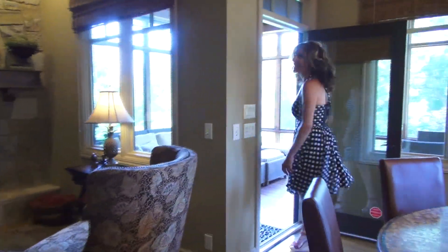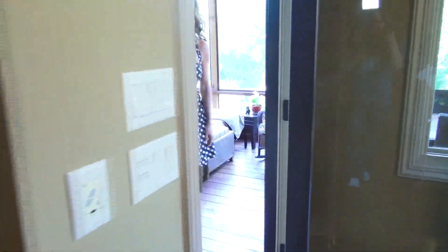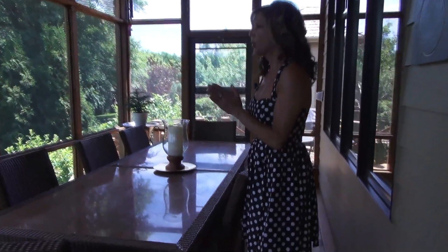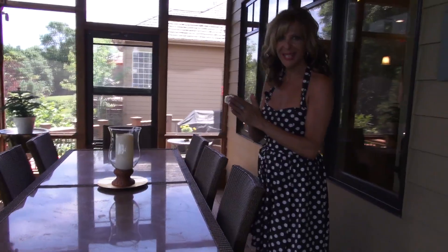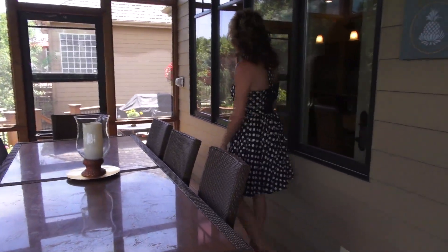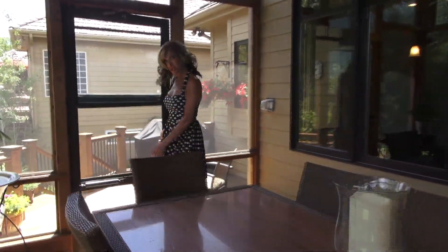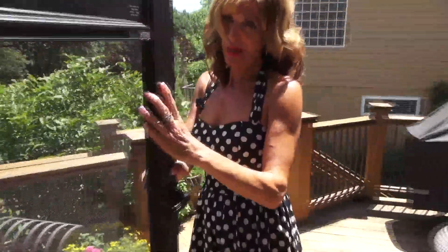One of my favorite parts about the whole house is the three-season porch — look how large this is. And again, this is such a retreat back here: private, treed, very, very mature landscaping. Plus you have a deck on top of it. Really! Again, we're in Huntington Park.